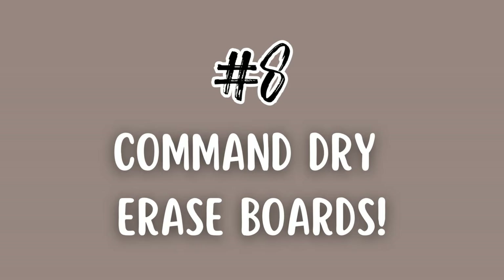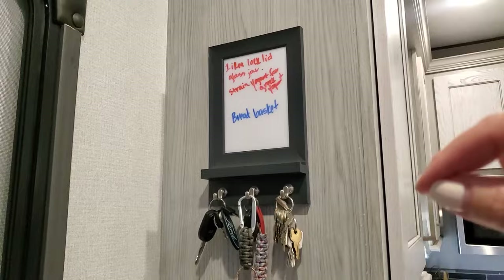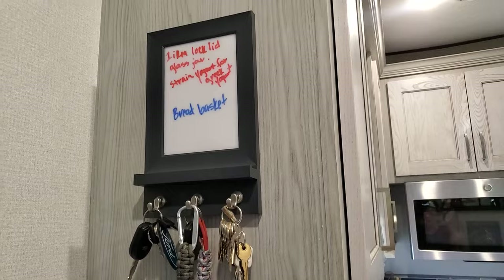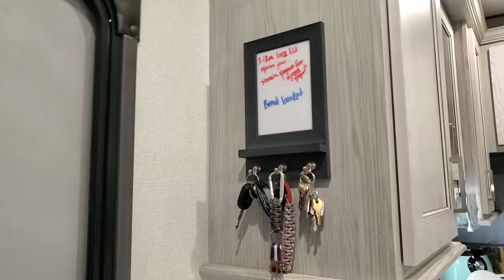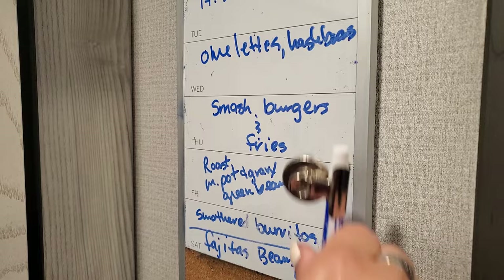Number eight: command dry erase boards. I have one here and one there. One is just a note board where we hang our keys and I'll put a quick grocery list or something I want to remember. I also put the address of wherever we're at up there so that if there was ever an emergency I can quickly tell 911 exactly where we are — that's a good safety tip. The other dry erase board is my menu planner, which helps me make my grocery list.